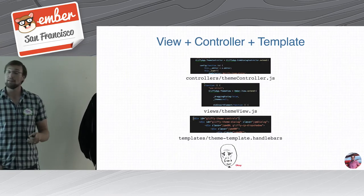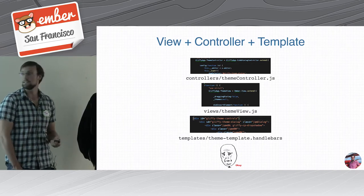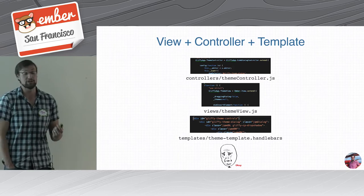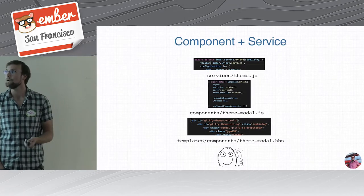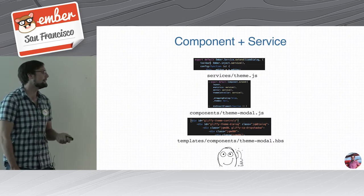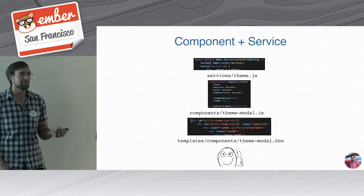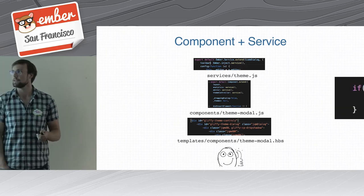Another pattern we had a lot through our old code — this is pretty much how you do idiomatic legacy Ember — is a view, a controller, and a template, where the view and controller are global. Migrating this to a modern app is pretty simple: the controller becomes a service, the view becomes the JavaScript part of a component, and the template becomes the Handlebars template of that component. We used this pattern over and over. There are a couple of small tweaks, but for the most part you can almost just copy and paste the files — it's a very straightforward migration.